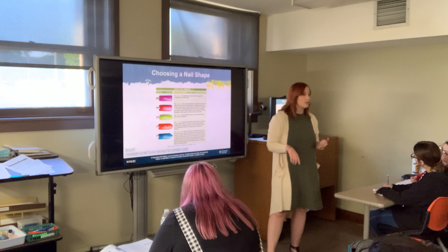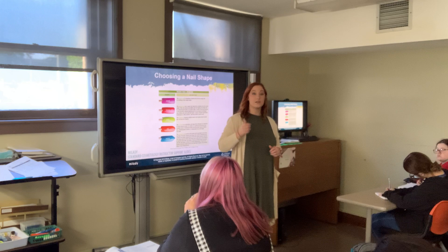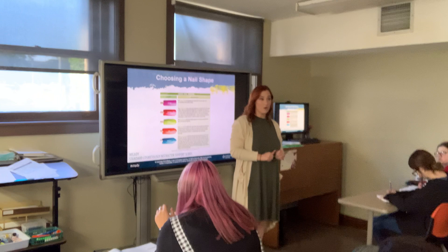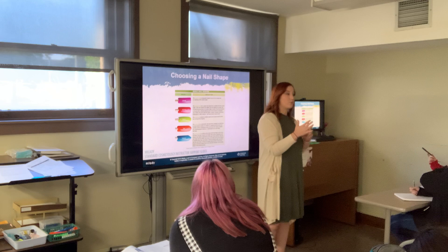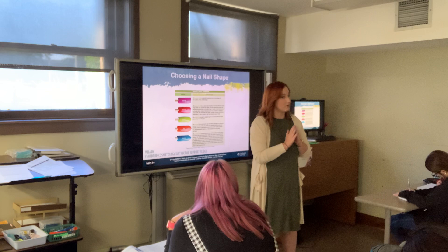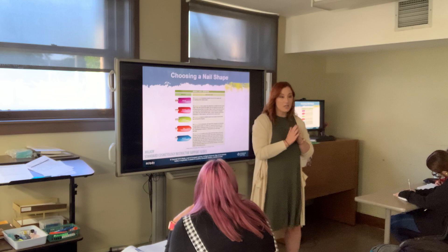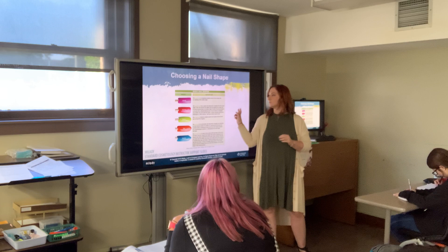Other popular shapes right now include coffin, almond, stiletto, and the duck nail. You're not going to turn down a client's request for any of these — 'I'll take your money.' Those extended shapes — coffin, almond, point, duck — are typically done in acrylics, not natural nails. For natural nails, you'll lean more toward the five basic shapes.